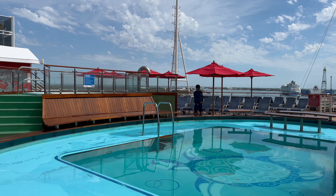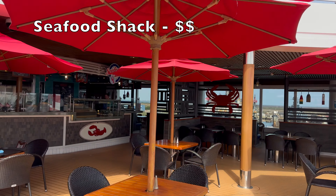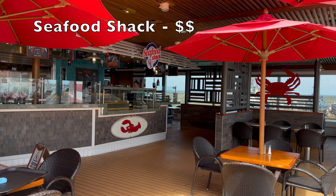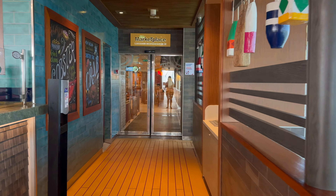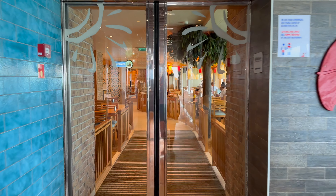Over on the other side you will find the Seafood Shack. There is an extra cost, so I have not tried any of the menu items, but the option is there. And now we are entering the Lido Marketplace, where you will find complimentary breakfast, lunch, dinner, and late night buffets.